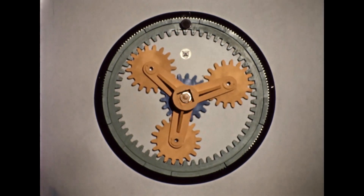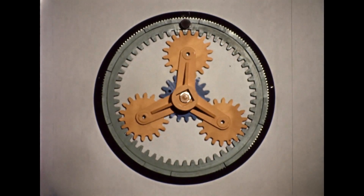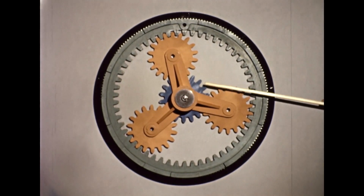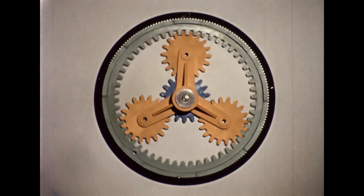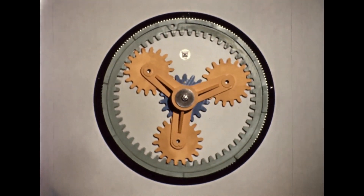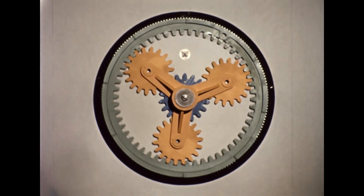Such gearing is suitable for ratios between 3 to 1 and 12 to 1. Conversely, if the sun wheel is fixed, rotation of the annulus drives the planet wheels round, and the planet carrier rotates in the same direction as the annulus, but at a slightly reduced speed. This mode is suitable for ratios between 1.2 to 1 and 1.7 to 1.